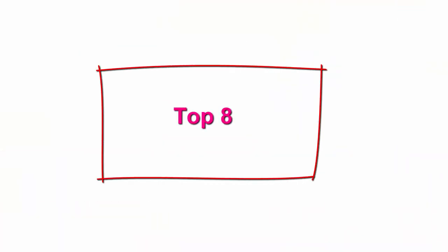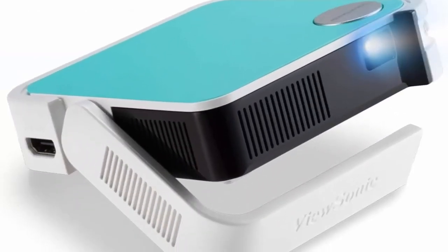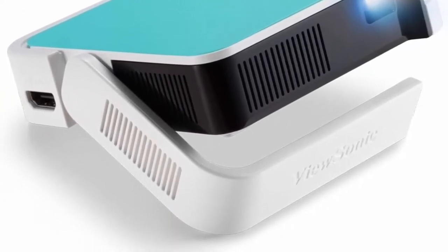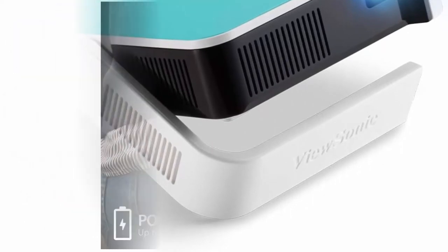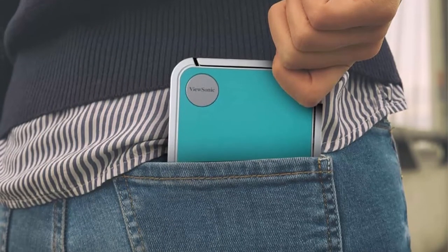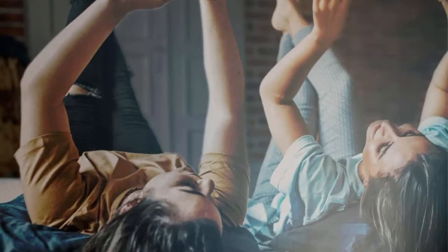Top 8. ViewSonic M1 Mini Plus — Ultra Portable LED Projector with Auto Keystone, Bluetooth JBL Speaker, HDMI, USB-C. Stream Netflix with dongle. Portable design measuring only 4x4 inches, this LED projector with WVGA 854x480p resolution delivers convenient entertainment nearly anywhere. An integrated JBL Bluetooth speaker delivers big sound in a small package.